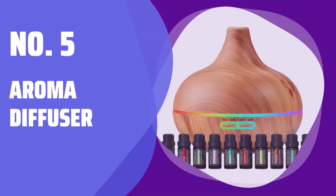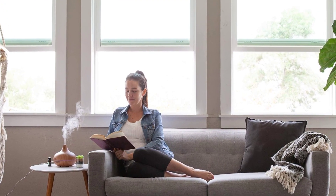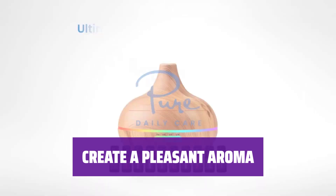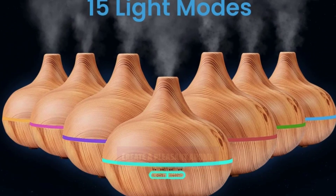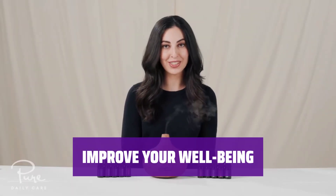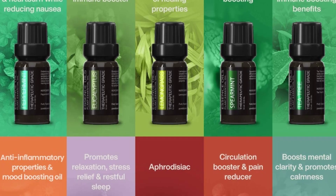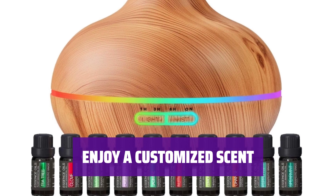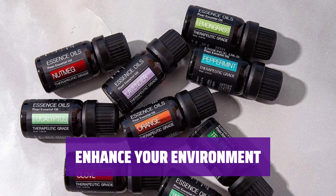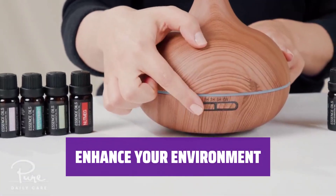Number 5: Aroma Diffuser. Whether you're looking to relax, boost your mood, or simply freshen up your space, our Aroma Diffuser can help you achieve your desired atmosphere. You can easily fill your room with the soothing scents of your favorite essential oils, creating a pleasant and inviting atmosphere. Experience the benefits of aromatherapy to enhance your overall well-being and promote relaxation and peace of mind. Personalize your space with a scent that suits your mood, making each moment more enjoyable and rejuvenating. Transform your surroundings into a tranquil oasis by diffusing essential oils, creating a peaceful and harmonious ambience.